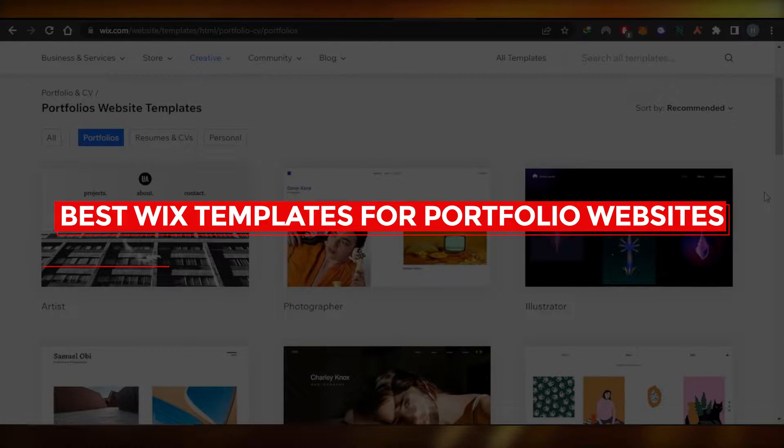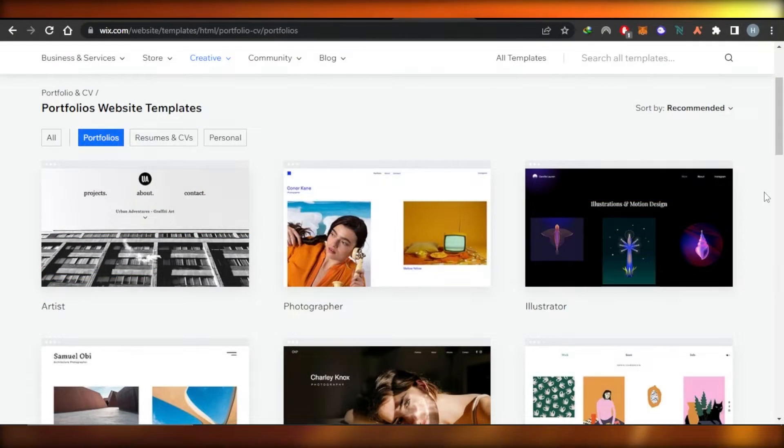Best Wix templates for portfolio websites. Hey guys, welcome. In this video, I'm going to show you the best Wix templates for portfolio websites. So let's get into it.